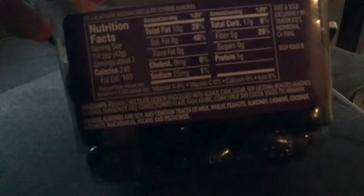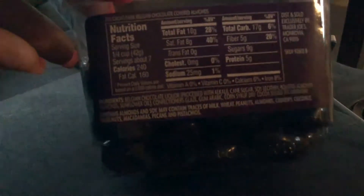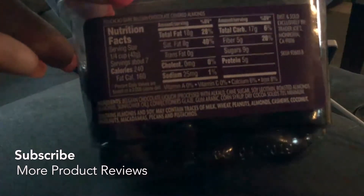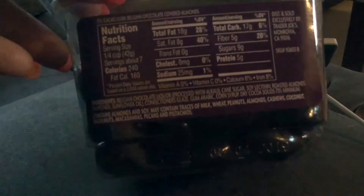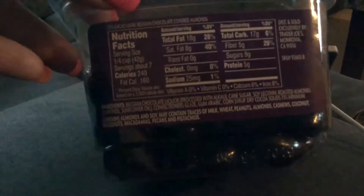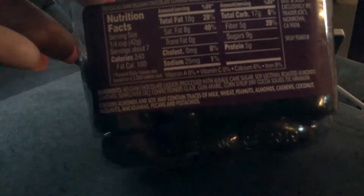Looking at the nutrition facts on the back: the serving size is a quarter cup and there are about seven servings per container. Total fat is 18 grams, 8 grams of saturated fat, 25 milligrams of sodium, total carbs 17 grams, 5 grams of fiber, 9 grams of sugars, and 5 grams of protein. It's 240 calories per serving with 160 fat calories per serving.